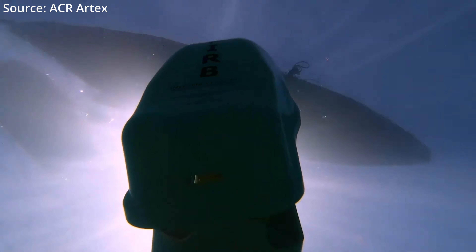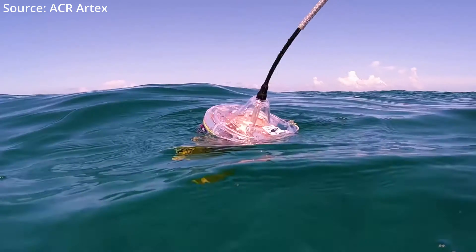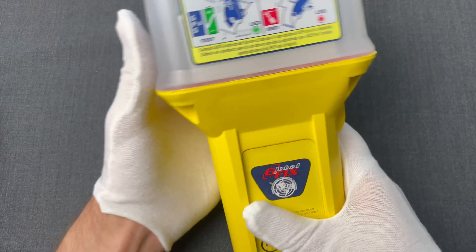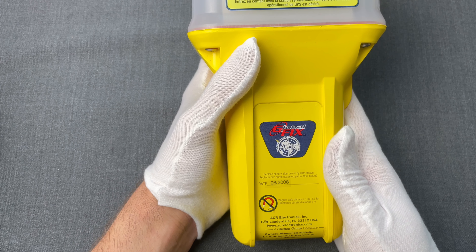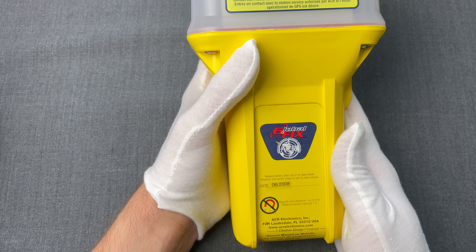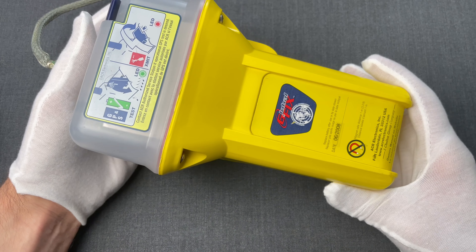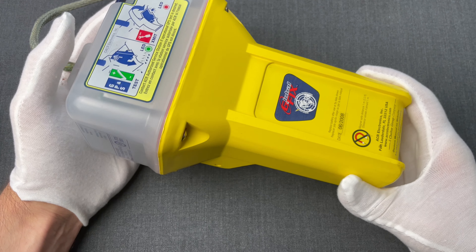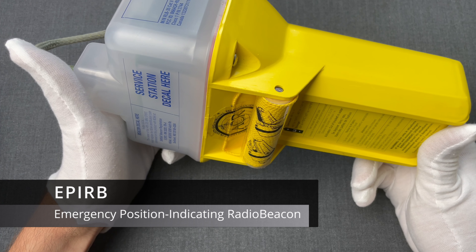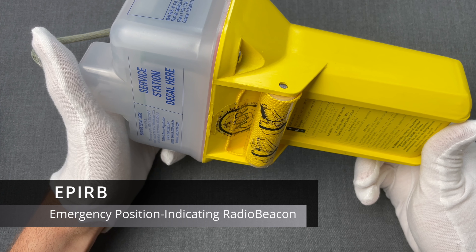Welcome to the Spy Collection. I'm Anastasios, and in this episode we'll cover a dual-purpose item that was recently weaponized in the ongoing war in Ukraine. ACR Electronics is an American company that from 1956 has been producing survival solutions for organizations like the US military, NASA, Coast Guard, and others.